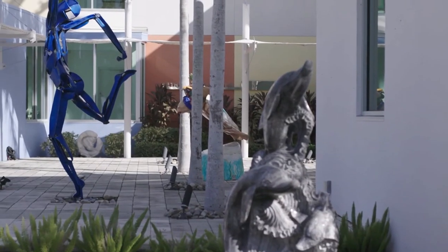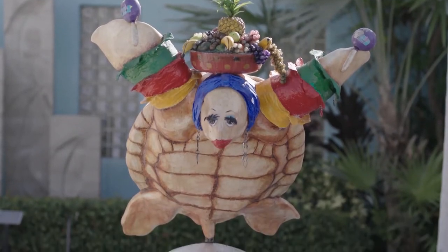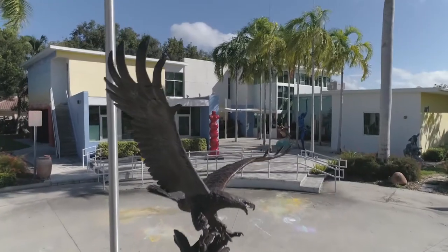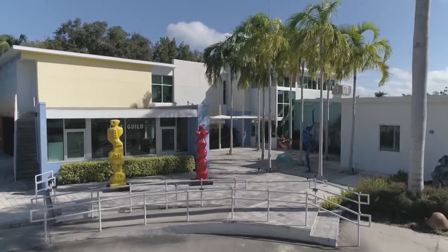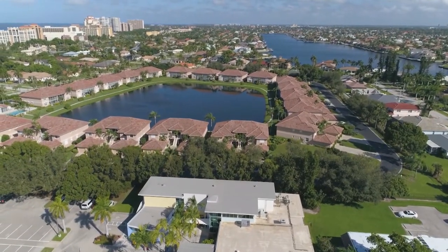Art surrounds life and has existed as long as humankind — it beautifies communities and lives. Let's visit Marco Island Center for the Arts, where they're celebrating 50 years of artful living. My name is Hyla Crane, and I'm the Executive Director of the Marco Island Center for the Arts, which has been bringing art to Marco and beyond for the last 50 years.